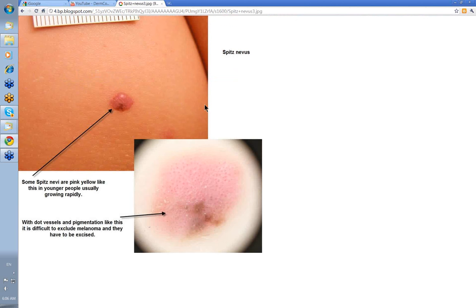The Spitz nevi that tend to get excised are often the dark ones because they look more alarming. But there are Spitz nevi that present just as pink papules and nodules, often in younger children. They can be pink-yellow, sometimes with a little bit of pigment. They're pink because they're made up of dot vessels. However, in an older person with eccentric hyperpigmentation plus dot vessels, you need to excise it to exclude melanoma — but this particular lesion was a Spitz nevus.